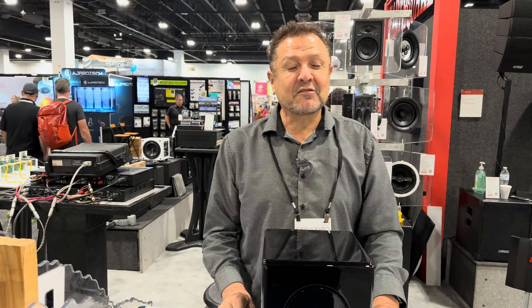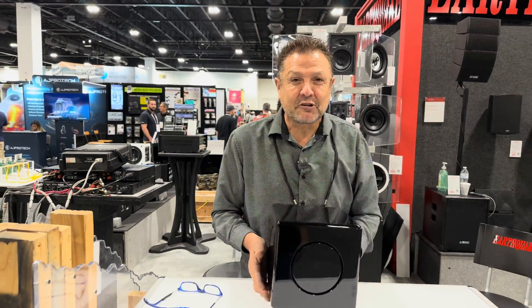Hi, good morning. This is CEDIA. First day of the show with Chris, my brother, here. We're showing him three toys. He gave me three minutes for three toys.